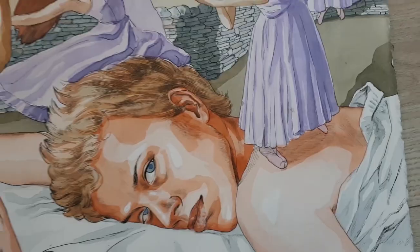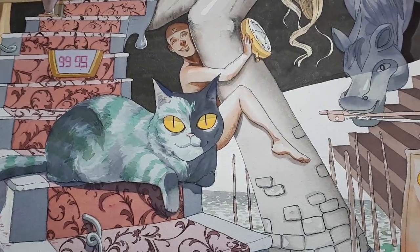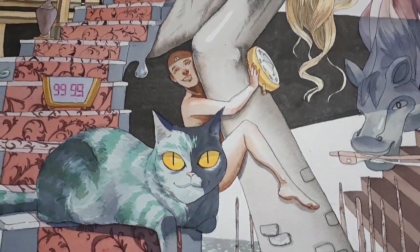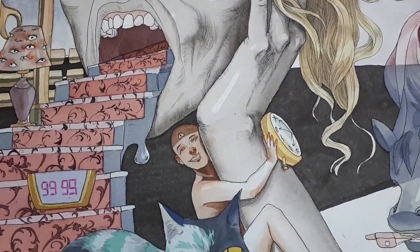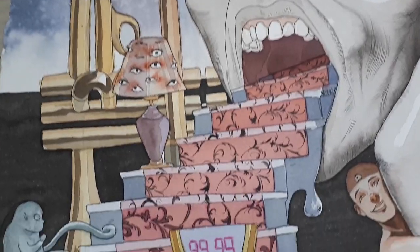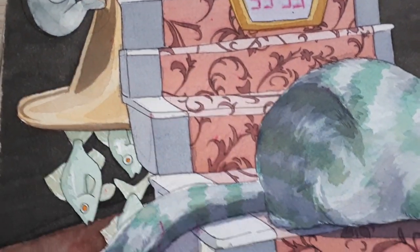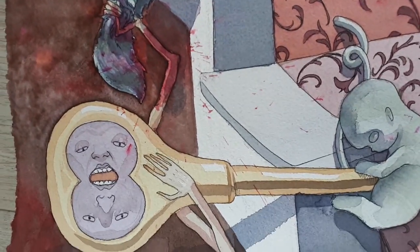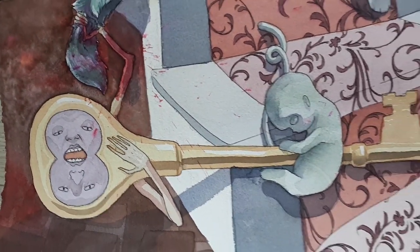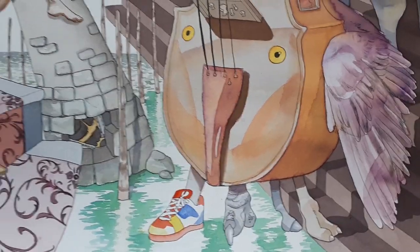This one was pretty fun. My art teacher showed me a bunch of abstract and surreal artists and told me to draw something in that style, just go wild. This piece is the result — it was really fun trying all the weird blending styles in watercolor and I also played with some colored ink. Don't ask me what it means because I honestly don't know what's going on.